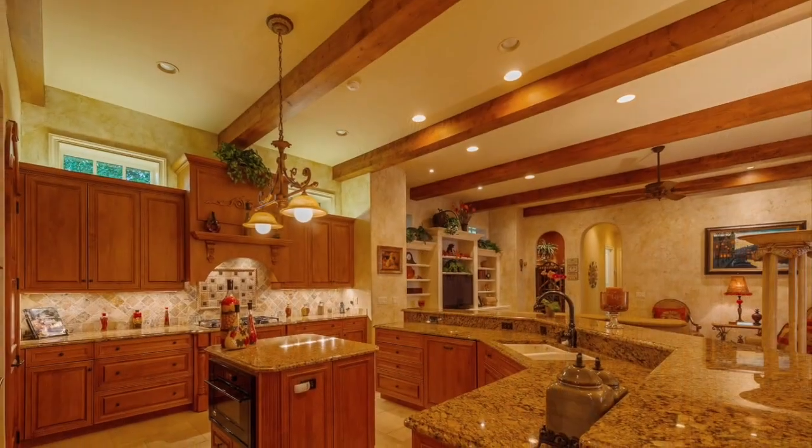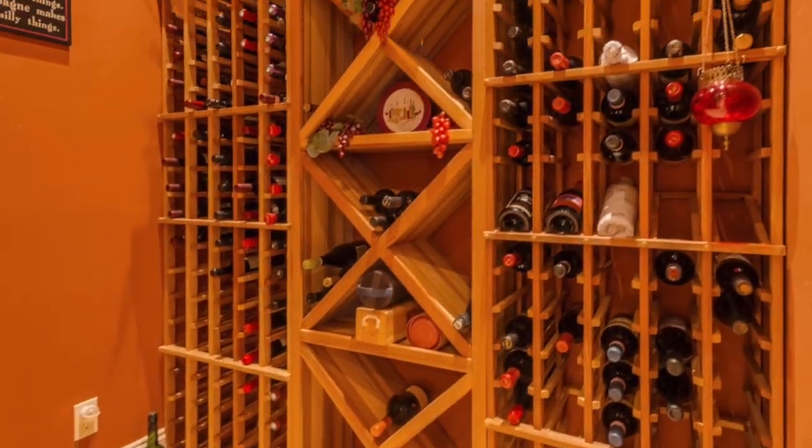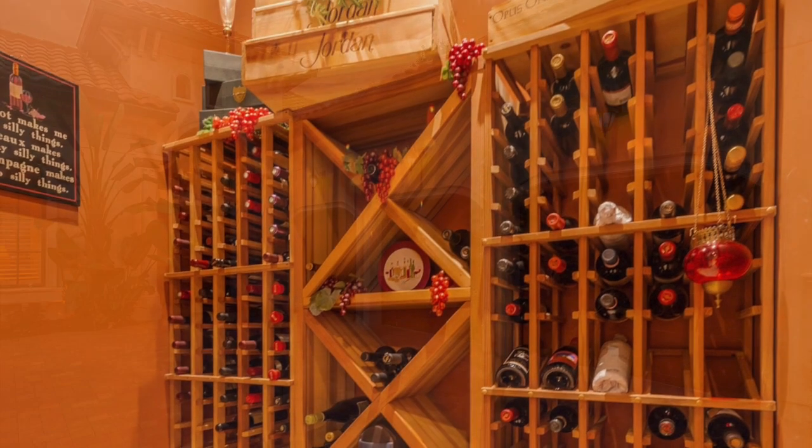Top of the line cabinetry and wood furnishings throughout offer a regal feel that would make Italy's rich and famous feel right at home.